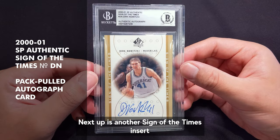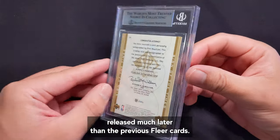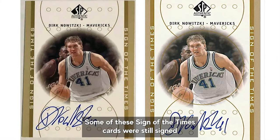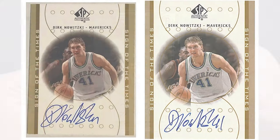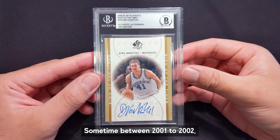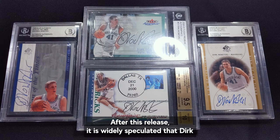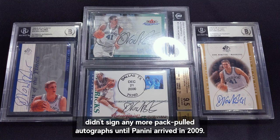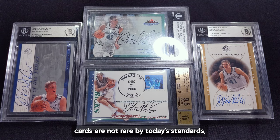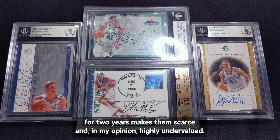Next up is another Sign of the Times insert from 2001 SP Authentic. This card was redemption only, meaning they were likely released much later than the previous Fleer cards. Some of these Sign of the Times cards were still signed with his early career form while others had 41 added at the end. Sometime between 2001 and 2002, Dirk permanently incorporated 41 into his autographs. After this release, it is widely speculated that Dirk didn't sign any more pack-pulled autographs until Panini arrived in 2009. Although these cards are not rare by today's standards, the fact that he only used his early career form for two years makes them scarce and, in my opinion, highly undervalued.